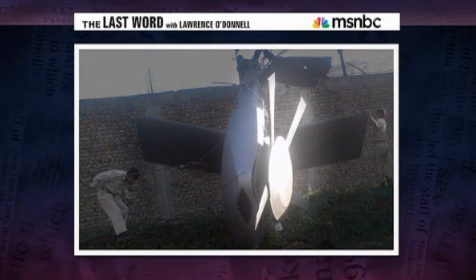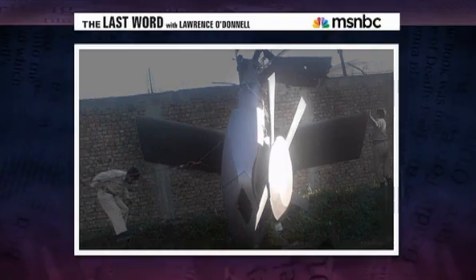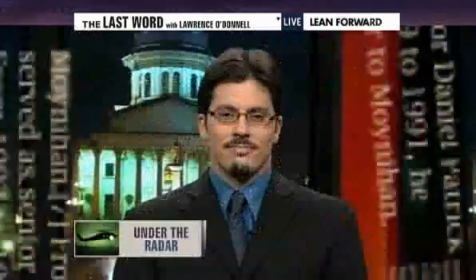The world may have been tipped off to a new weapon of war — the stealth helicopter. Joining me now is David Axe, military reporter for Wired Magazine's Danger Room blog.